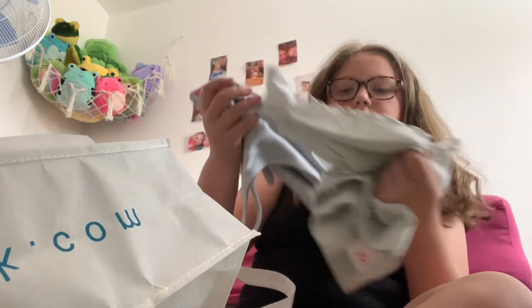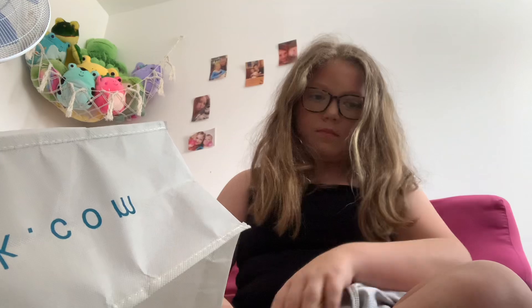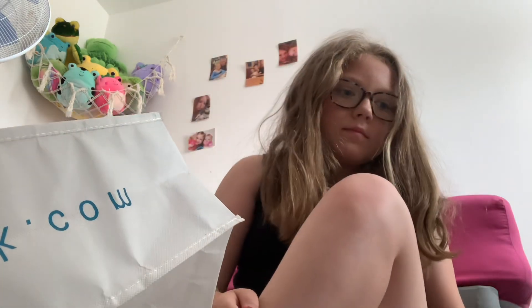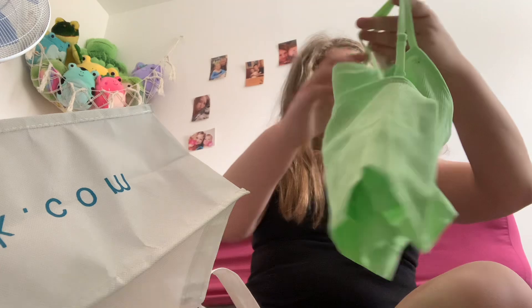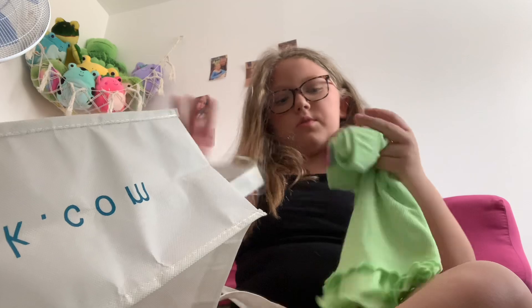Next I got these pajamas for holiday — cute top and bottoms. So cute! Then I've also got a green version: the green top and the green bottoms.